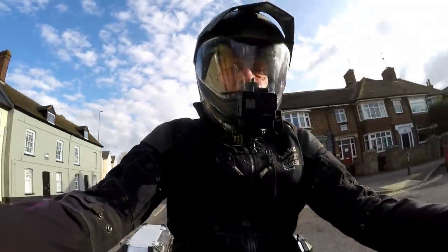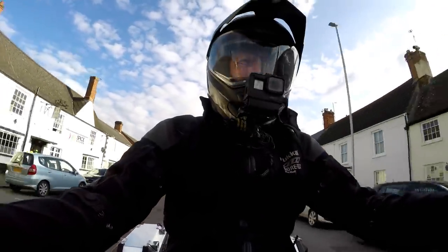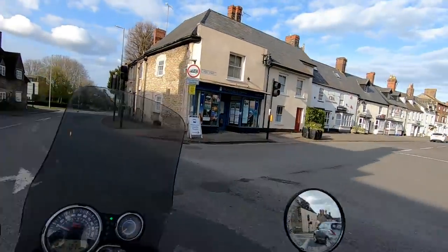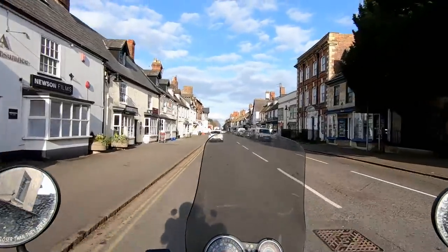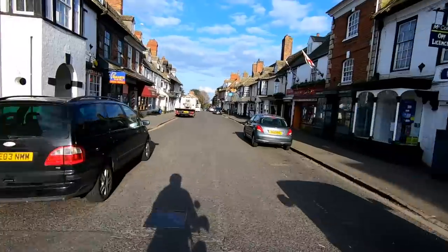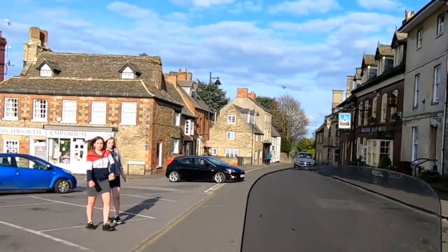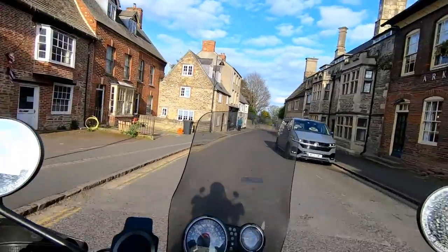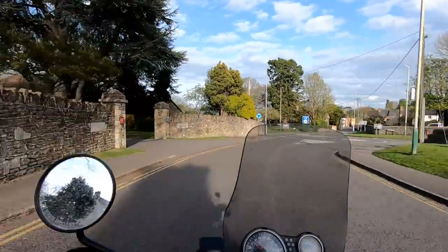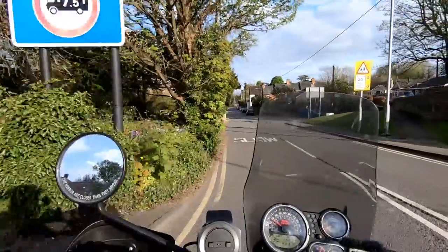I'm out on the Himalayan, riding through the little market town of Highworth, which is in the northern part of Wiltshire, right on the border with Gloucestershire. I'm going down the High Street — it's quite a pretty little market town, lovely old buildings. You've got to be so alert when you ride a motorcycle — you've got to ride with eyes in the back of your head.